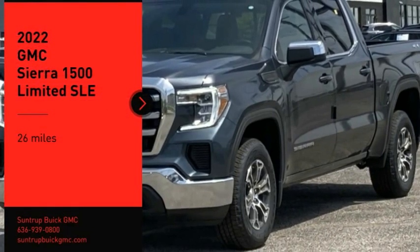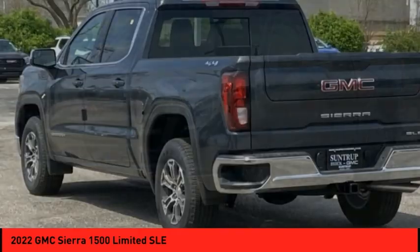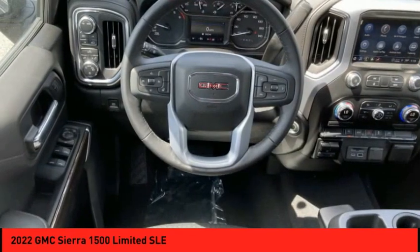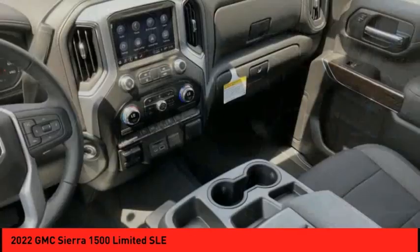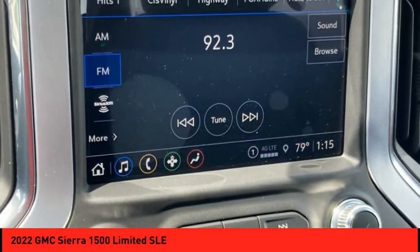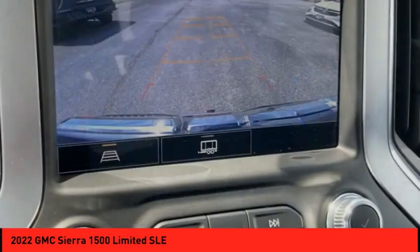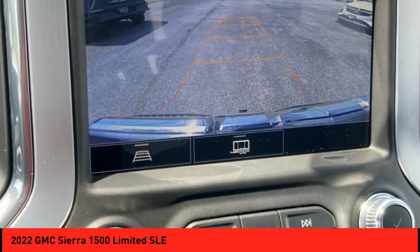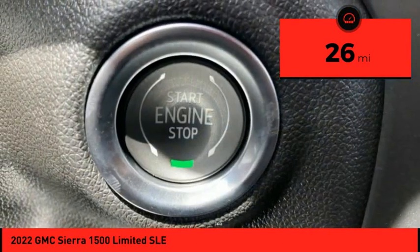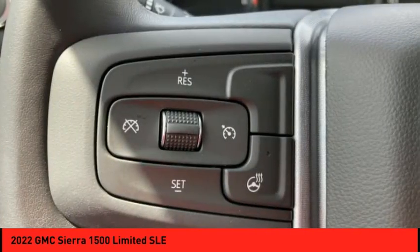Stop by and take a look at the 2022 Sierra 1500. The GMC Sierra is a full-size pickup with all the functionality you could expect. With multiple trim levels, the GMC Sierra provides a wide range of features for you to enjoy. Power and advanced technology can both be found in this fantastic truck. This vehicle has less than 100 miles — take it for a spin and see why so many shoppers are now proud owners.